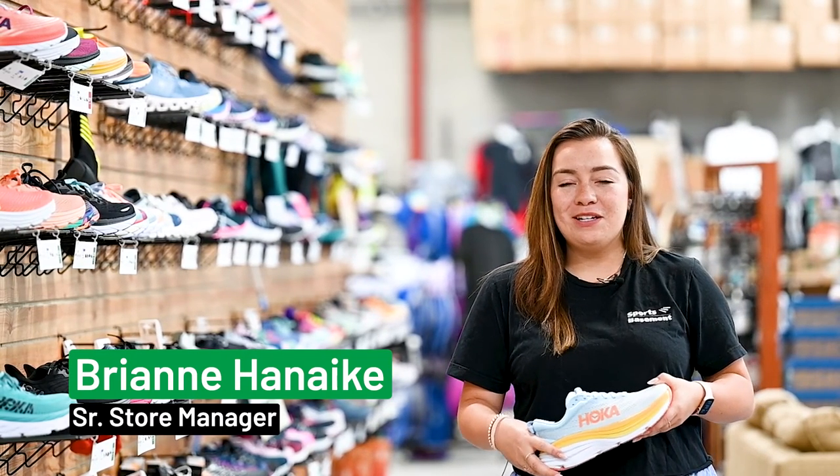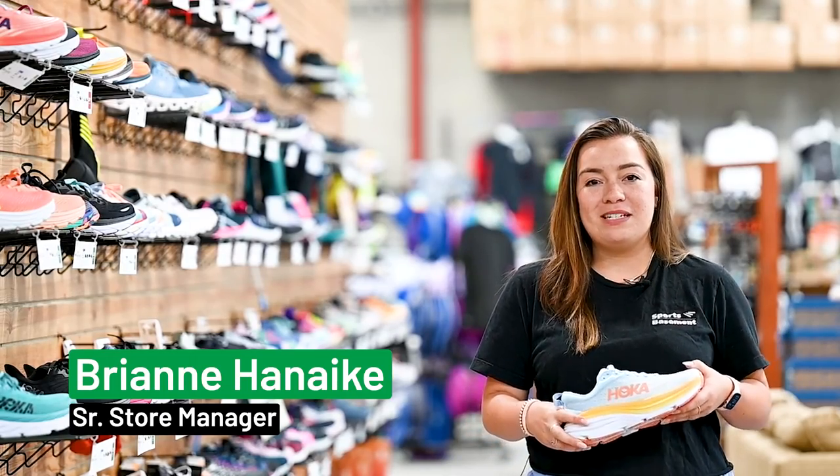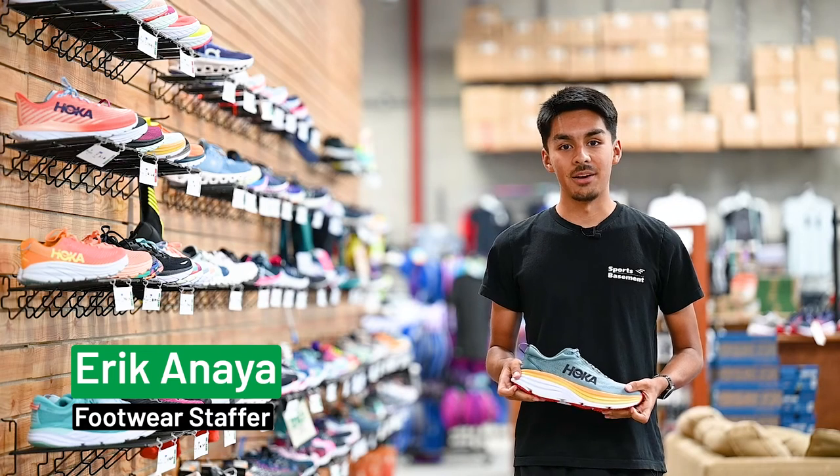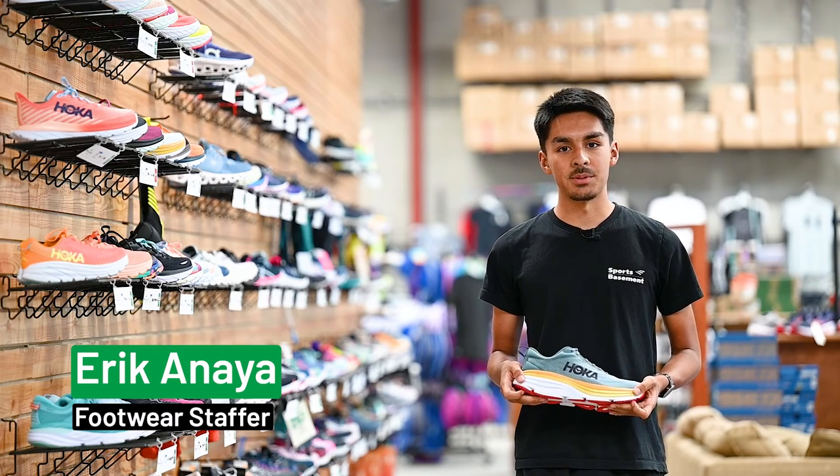Hi, my name is Brienne and I'm a senior manager here at Sports Basement at Redwood City, and I would consider myself a casual runner. My name is Eric. I am a footwear staffer here at Sports Basement Redwood City and I'd consider myself to be a pretty avid runner who's run competitively for the past few years.